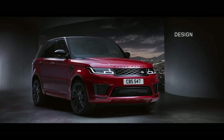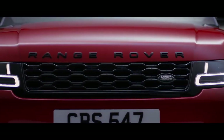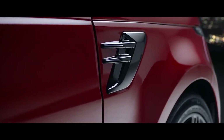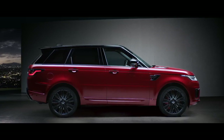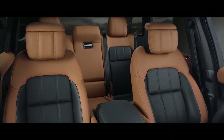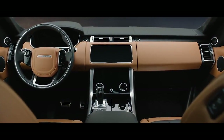Muscular and perfectly proportioned, the new Range Rover Sport is designed to command attention wherever you take it. Its purposeful stance is enhanced by the redesigned grille, sports bonnet, and fender vents. The new design is confident, contemporary, and uniquely Range Rover. Luxurious and comfortable, the Range Rover Sport is a driver's vehicle through and through. The signature cockpit has been reimagined, every element meticulously designed and beautifully executed.